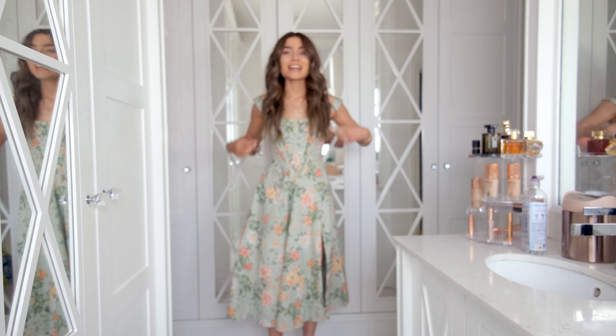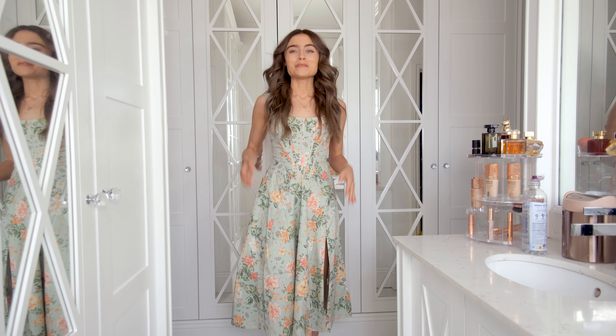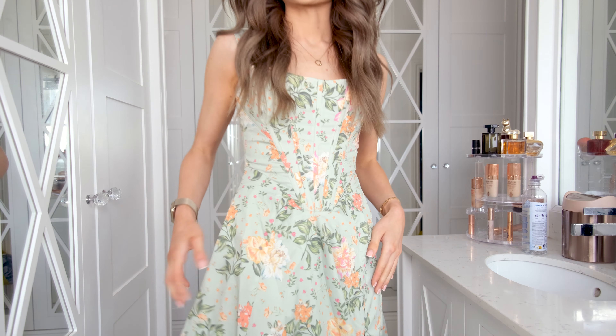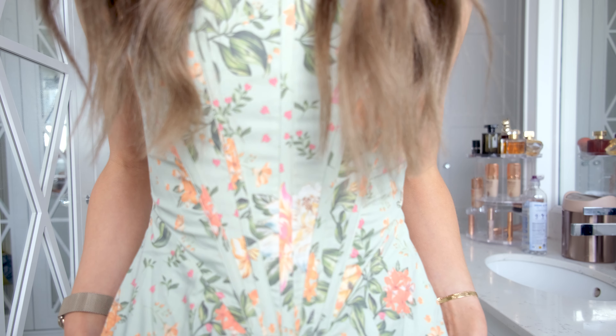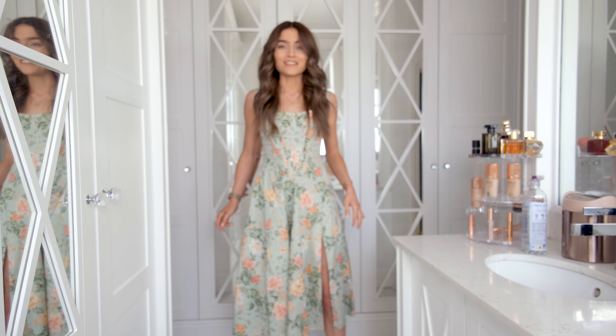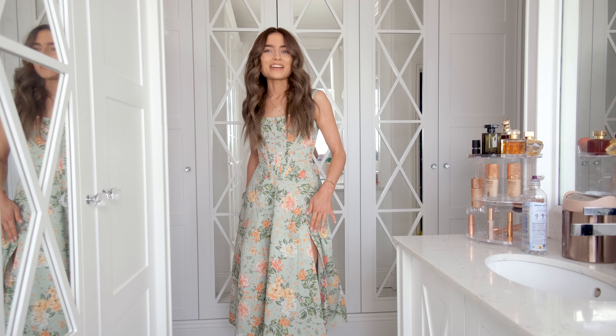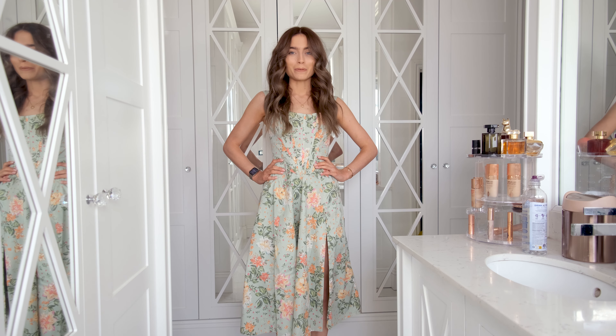The pattern of this is so pretty — it would be perfect for a garden party. How gorgeous is the colouring? I feel like green dresses are just having their moment. I love the slit; it doesn't go too high. Super pretty.